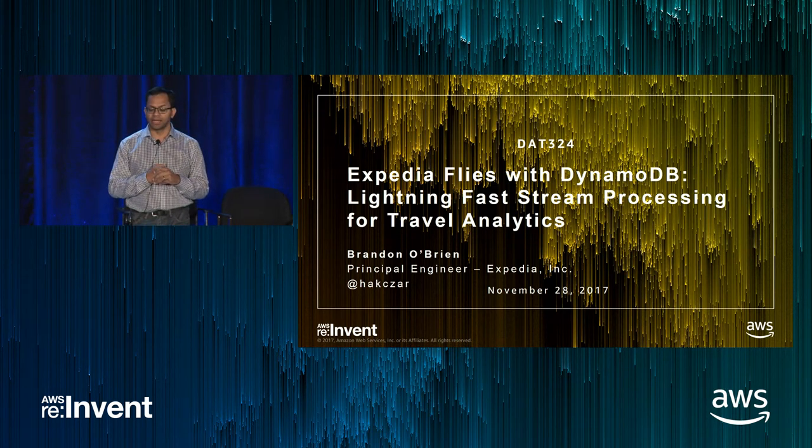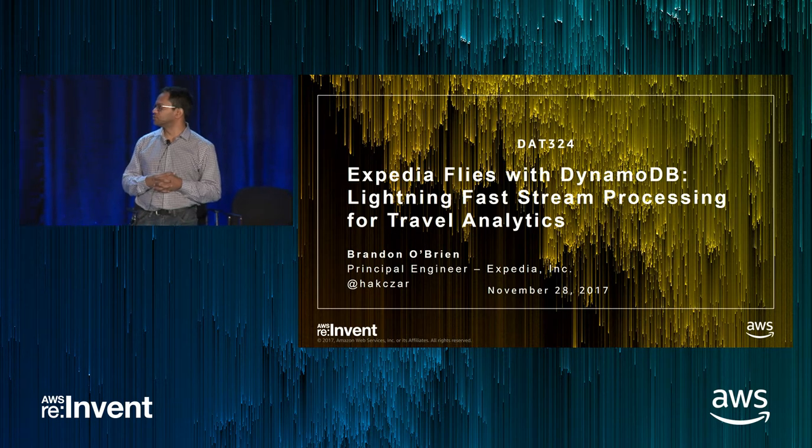What Expedia has done is essentially leveraged a preview participant position before we released DAX to GA for their real-time analytics app. What Brandon is going to talk through is their journey for their streaming application — how they went through different requirements and netted out with making a choice of DynamoDB and DAX. With that, I'll turn the floor over to Brandon.